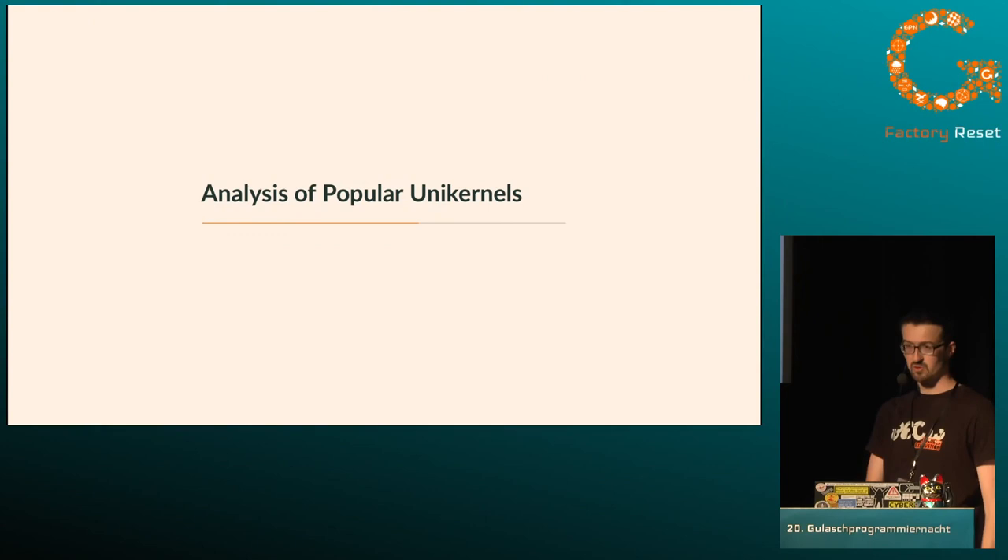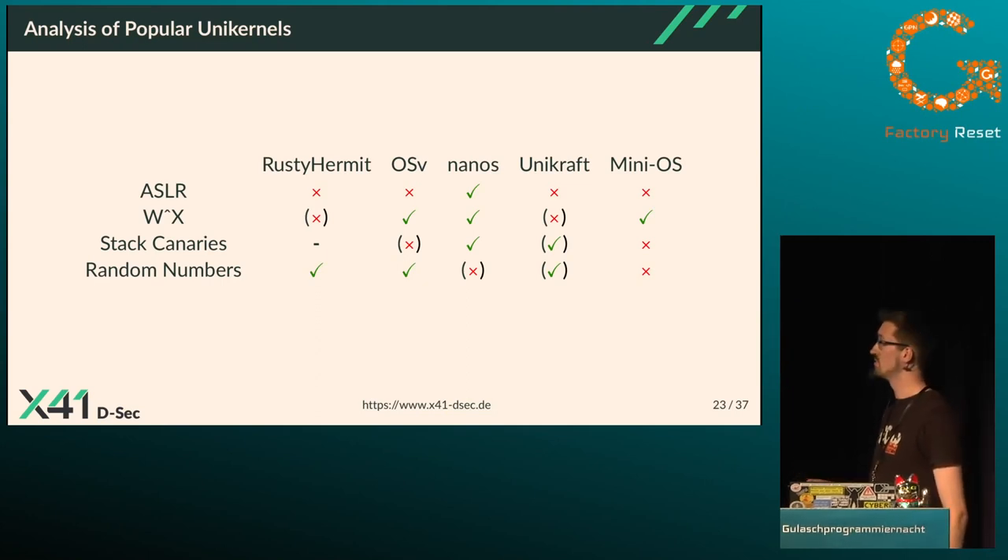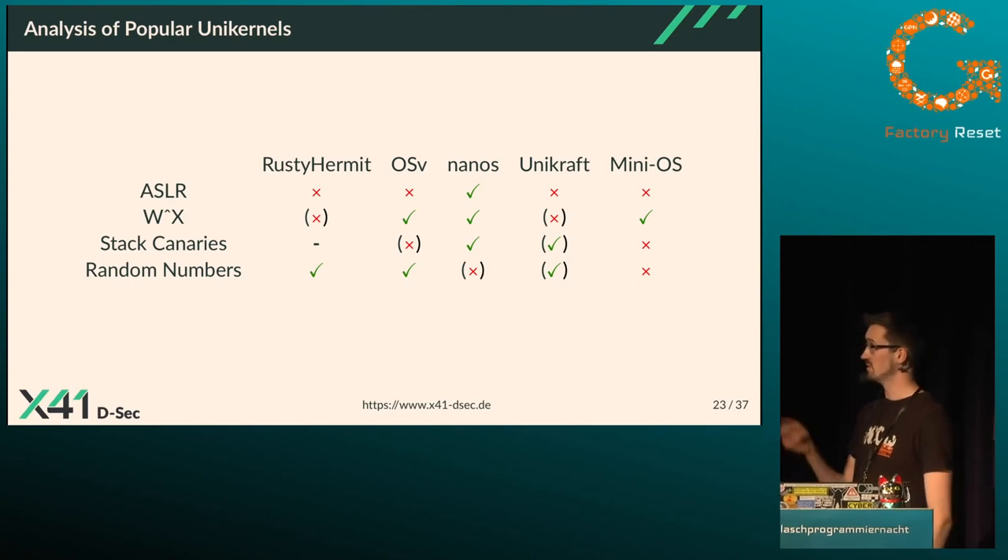I analyzed four aspects — ASLR, W^X, stack canaries, and random numbers — not only for Rusty Hermit but also for OSv, Nanos, Unicraft, and Mini-OS, as these are the most popular unikernel systems still maintained. None of them have all the check marks, but Nanos is close and already fixed a vulnerability I reported. Notably, only one of the five unikernel systems implemented ASLR at all — likely because it requires the most implementation effort.